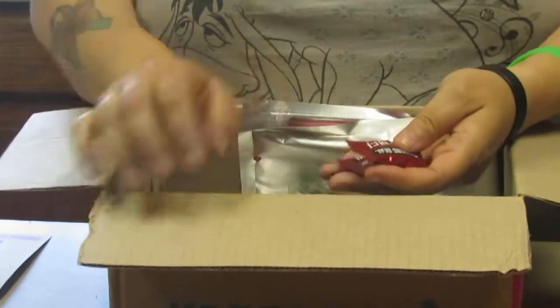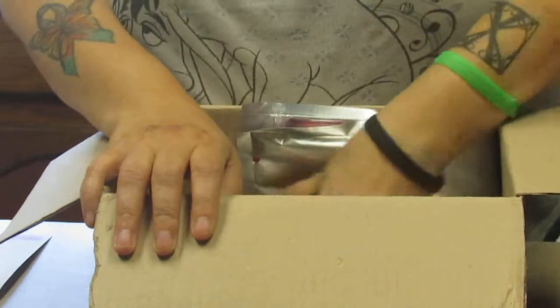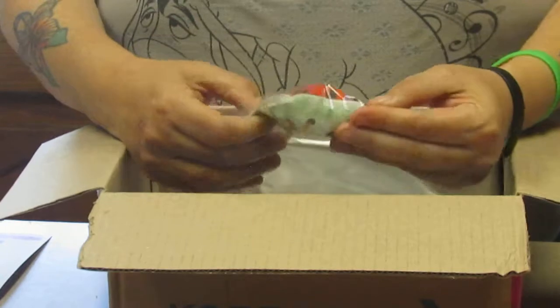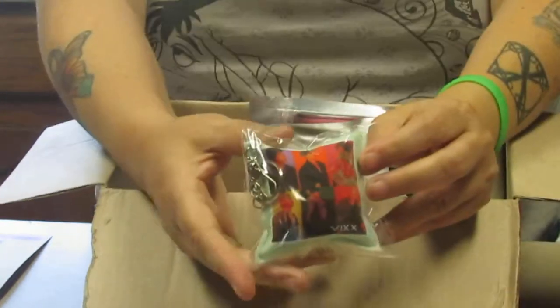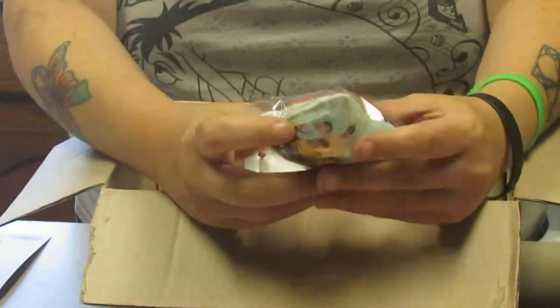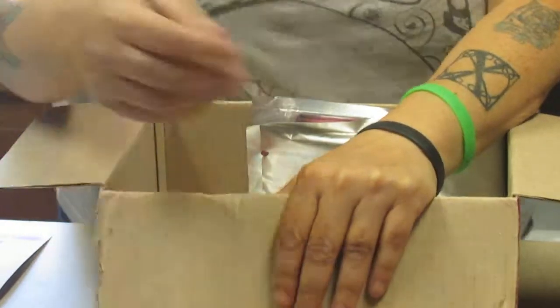Got some red ginseng candy — so cute. And I got a Vix pillow keychain — so cute, so so cute.